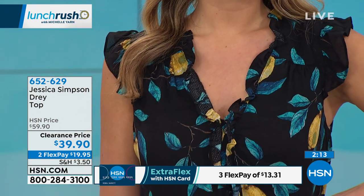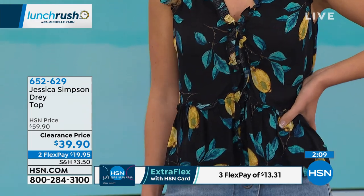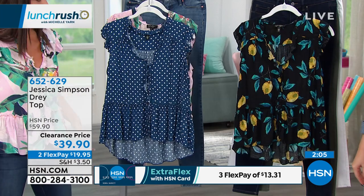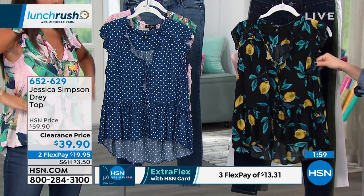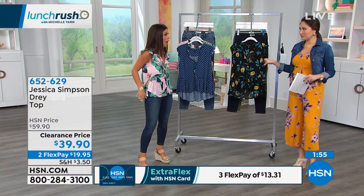With these tops, there are a few features. It's a peplum top, and peplum tops have to be one of my favorite styles, because it gives you that flowy feel but creates a waistline for you and really accentuates your waistline. In the waistline it cinches in right here, but then it covers anything you may want to hide.